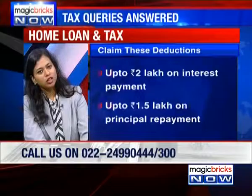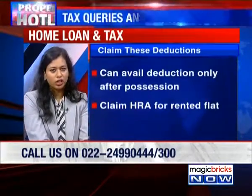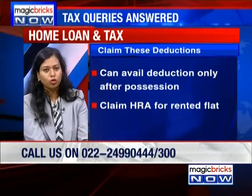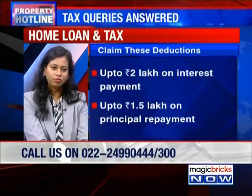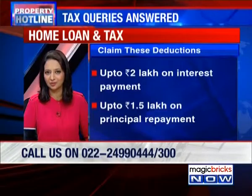To that extent, you will get an additional deduction on the house that you're currently living in, depending on what HRA you're getting from your employer. Separately, on the principal amount as well, you can claim a deduction of up to 1 lakh 50,000 under Section 80C of the Income Tax Act — that's also a yearly deduction. So you can actually claim deductions under three different heads: on the principal paid, on the interest payment, plus HRA deduction.